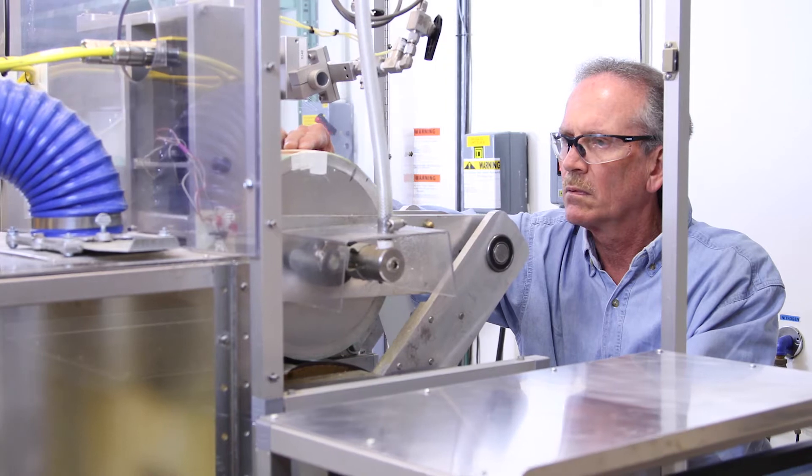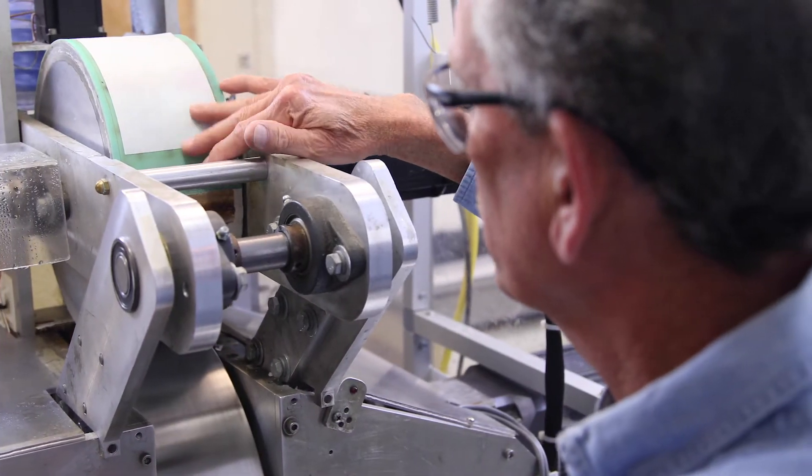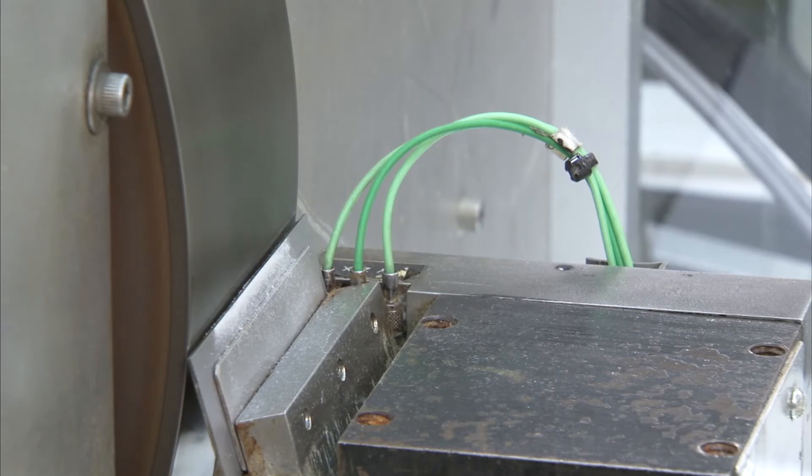Solanus' unique high-speed crepe simulator offers even more insights into the dynamic creping process. Using the simulator, our scientists can predict the effect of the Yankee coating on sheet characteristics.